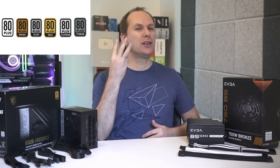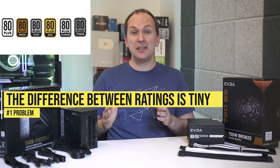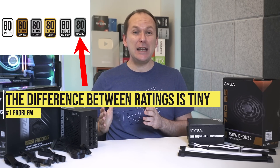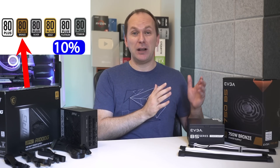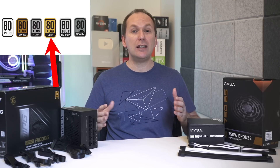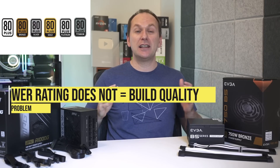So what's wrong with that? Don't we want more power efficiency? Well, there are three issues. The first is that the difference between ratings is very tiny — a 115V Titanium unit is only about 10% more efficient than a Bronze unit, while typically costing up to twice as much. And an 80 Plus Gold unit is only 4% more efficient than the same 80 Plus Bronze unit.